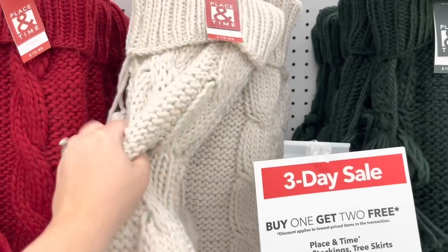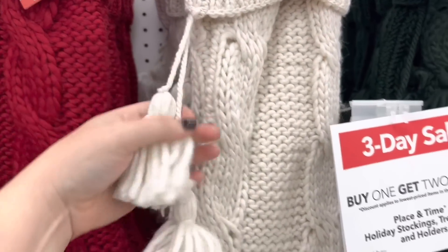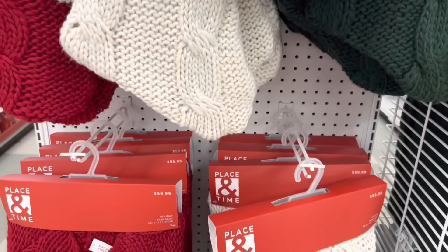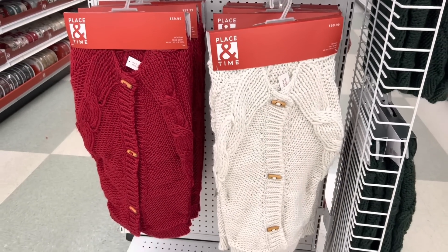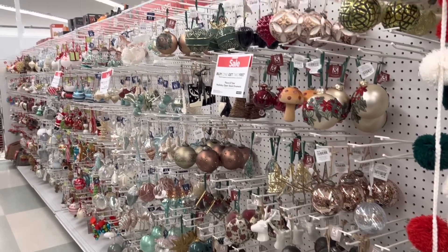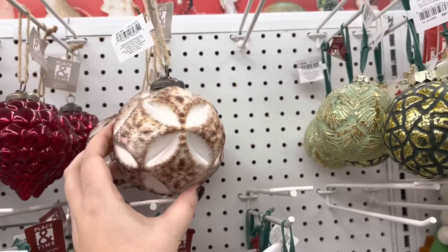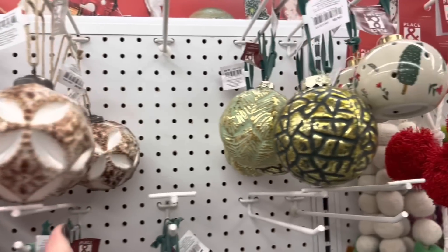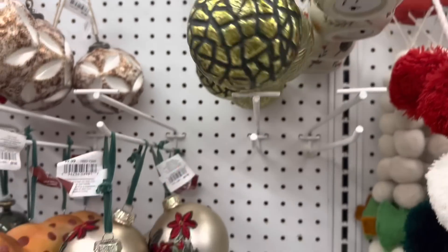These are some of the nicest stockings I've seen at this price point — buy one get two free, so you could get three stockings for twenty dollars. They're chunky knit, they look handmade, and they're really substantial. Now we're going to take a peek at their ornaments — also buy one get two free. These are all glass ones; I'm a details kind of gal and I love having special ornaments on my tree.